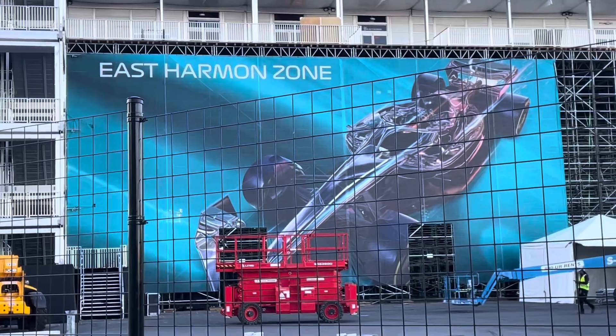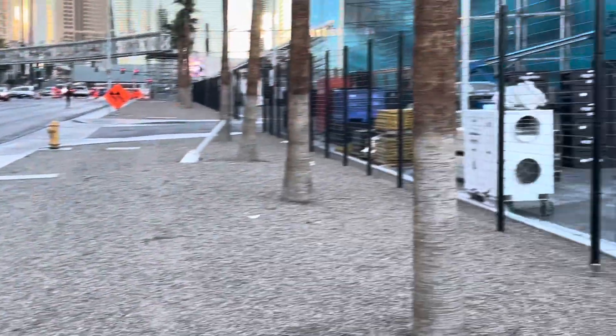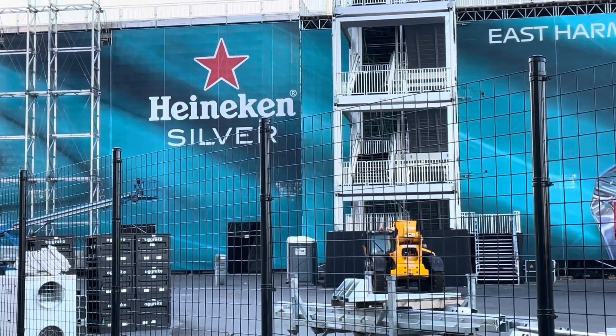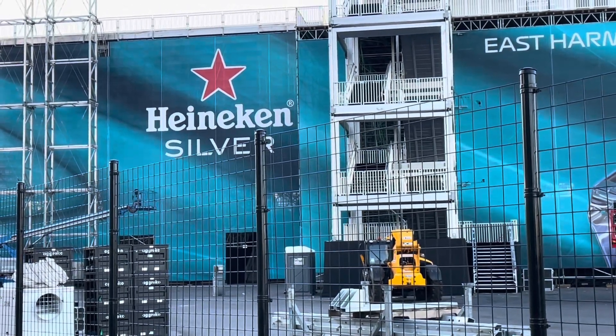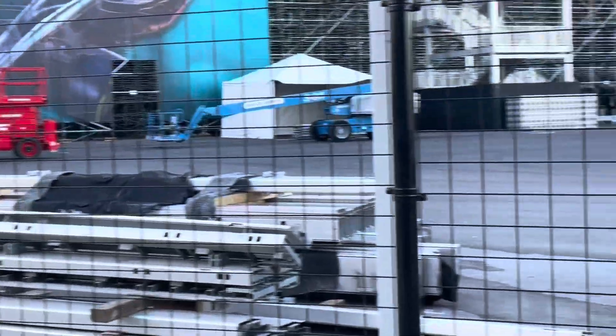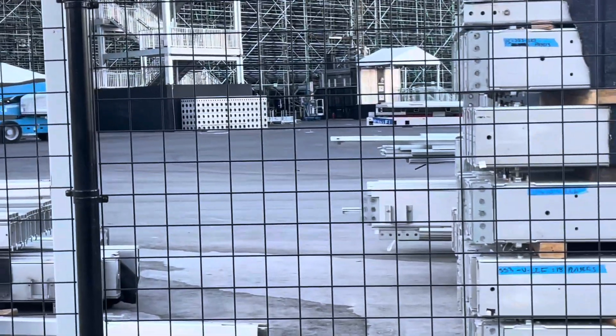Now I don't know what that means — East Harmon Zone. This is Harmon Avenue right here. I guess it's just to signify that this part of the stadium sits over here by Harmon Avenue. But yeah, even more construction equipment and building materials.